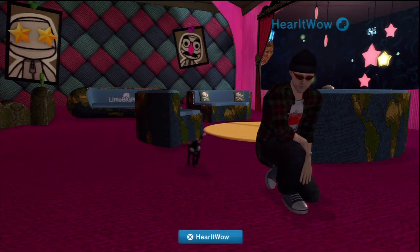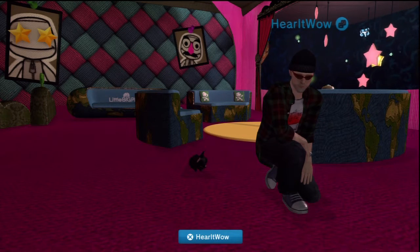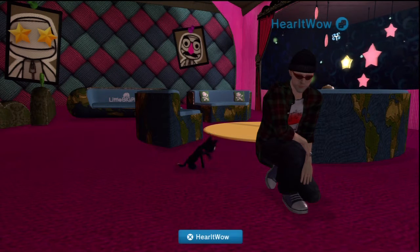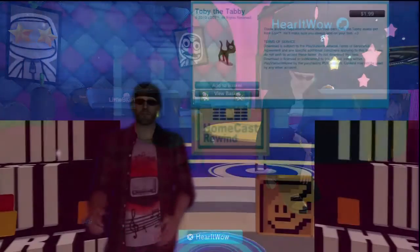Companions are a new feature introduced with the 1.4 update. These digital pets live under your inventory tab, along with your camera and bubble machine, and you can bring them out in any personal space and most public spaces. Companions will follow you wherever you go, and they all have preset behaviors that take over when you're not moving.